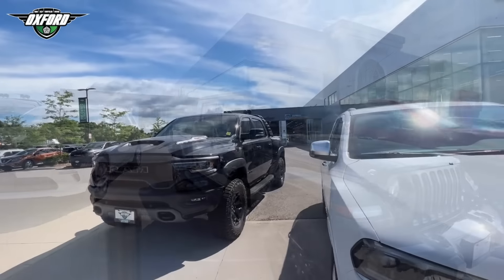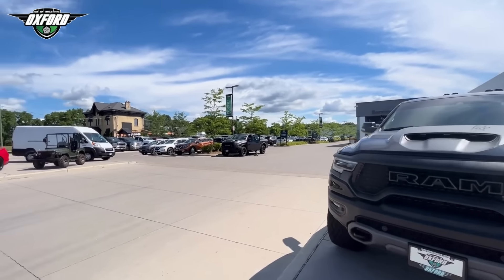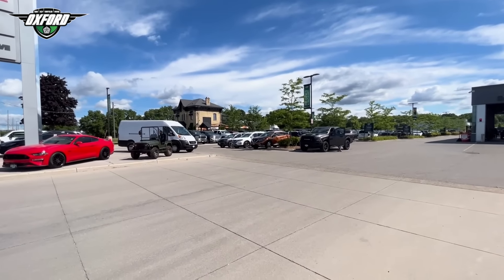Only Gladiators. We have two Ram TRXs in stock. For those interested, I know we have a lot of inquiries about the Ram TRX.